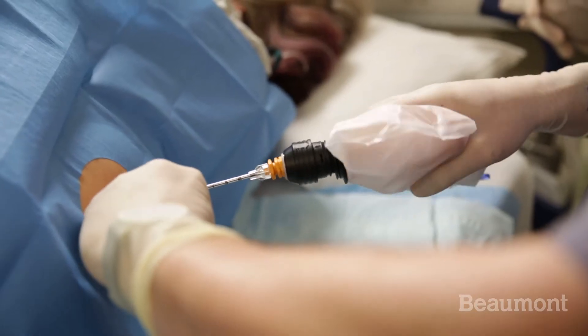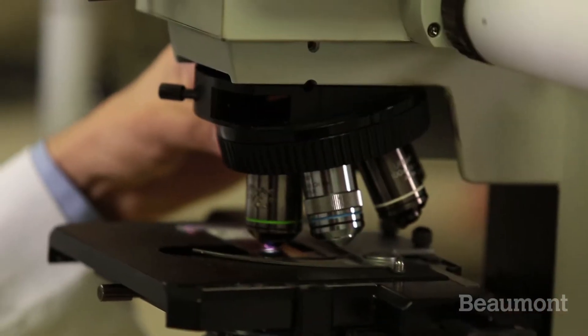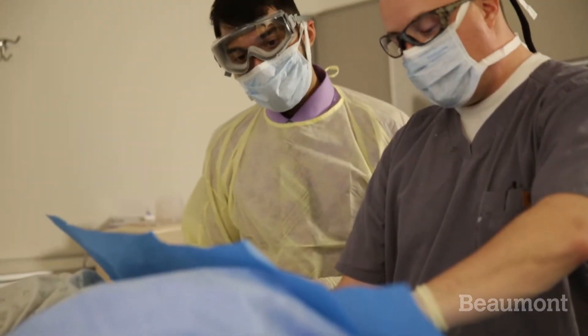Hematopathology deals with the diagnosis of blood disorders, and that includes lymphomas and leukemias — these are pretty serious diagnoses. We look at what are called bone marrow aspirate slides, and these are specimens that have been collected from patients' marrows who are suspected to have some serious blood disorder like leukemia, lymphoma, or what we call a myelodysplastic syndrome.